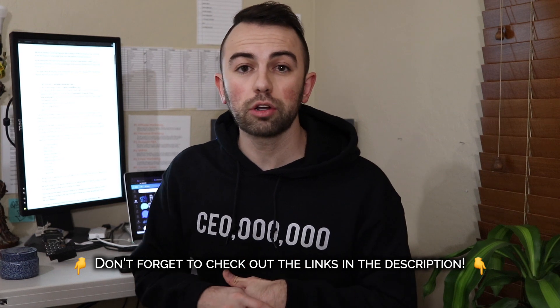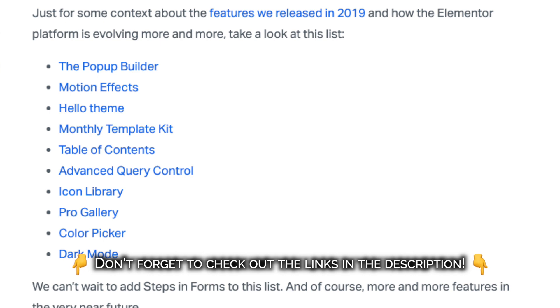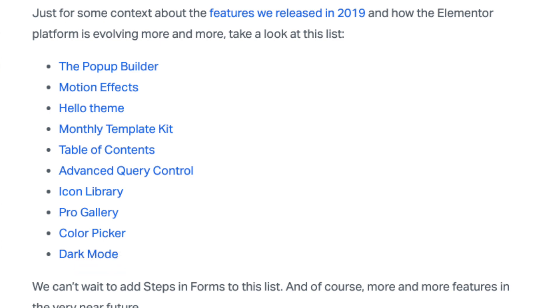A few things they did launch in 2019 are listed on their blog: the Pop-Up Builder, Motion Effects, Hello Theme, Monthly Template Kit, Table of Contents, Advanced Query Control, Icon Library, Pro Gallery, Color Picker, and the Notorious Dark Mode.